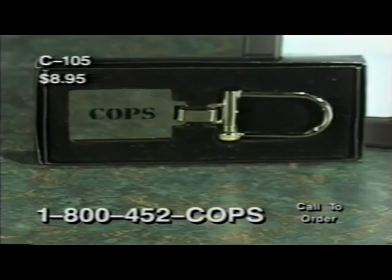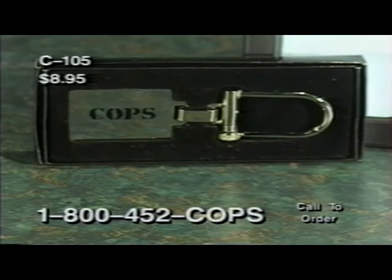If you love COPS, you can confiscate some of these great accessories without having to frisk anybody. The COPS silver-plated keychain, item C105, features the COPS logo and easy key access. Yours for only $8.95. Next time you're pulled over, have the COPS on your side by sporting the COPS license plate frame, item C108. It's only $6.95. Hey, if it saves you a ticket, you can buy some more COPS accessories with that money.